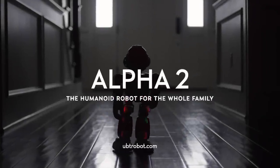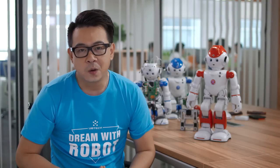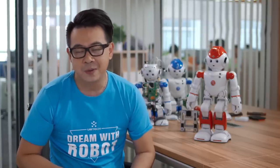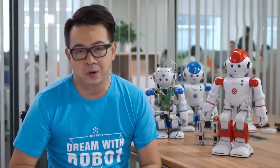Alpha 2 — make him a member of your family today. In a world filled with technology, we have all been looking for something more. The robots we have dreamed of since we were kids — the ones who could be our friends, members of our family. At UB Tech, it's our mission to make these dreams come true. We have a proven track record of bringing innovative technology to market, and Alpha 2 is our latest and best innovation. Please support us today and help make Alpha 2 a reality, because together we can dream of robots.